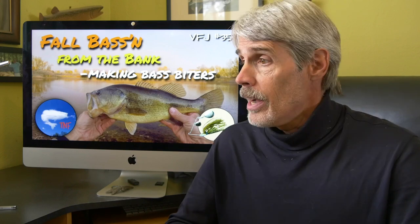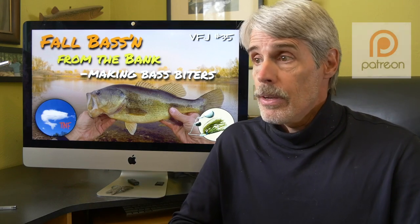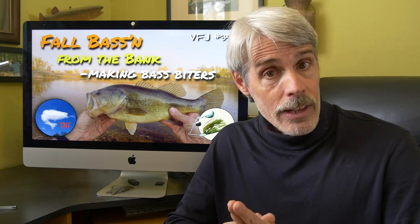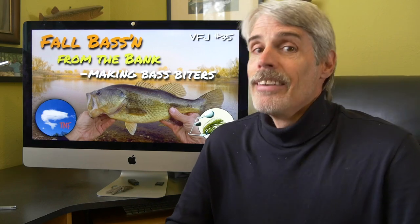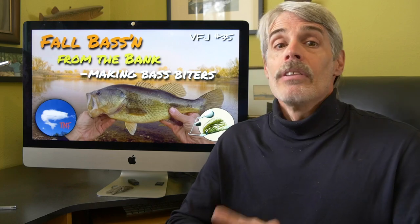If you like the content here on The Nature of Fishing, find value in it, consider supporting me — us, really — either through our Patreon page or through PayPal. Links are provided in the description. Thanks in advance, and your grandchildren will thank you. Okay, enough background, enough business — let's hit the water.